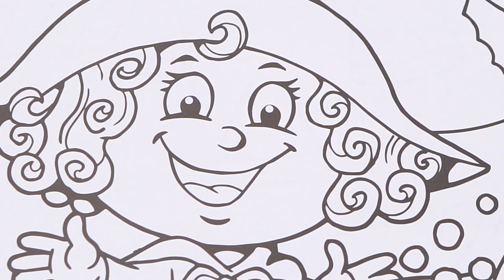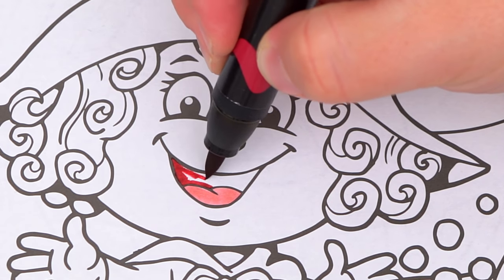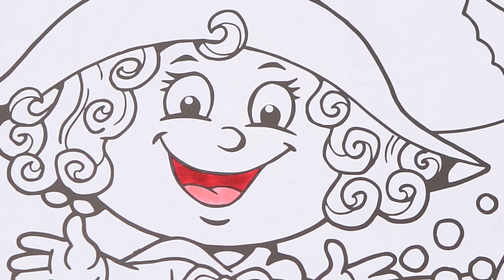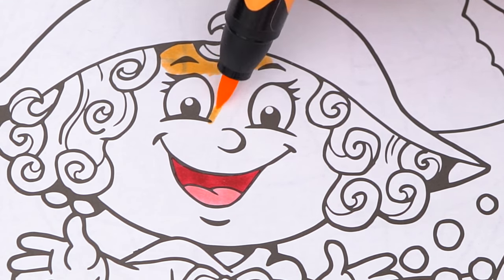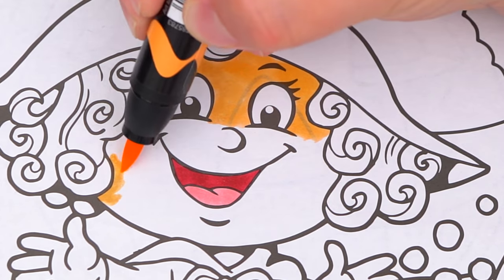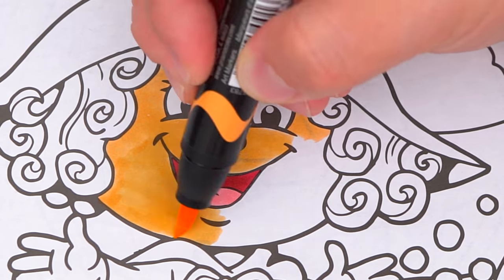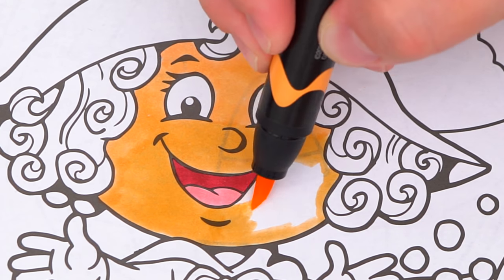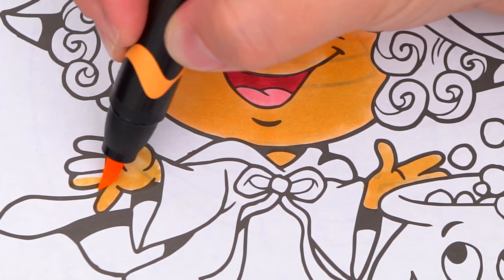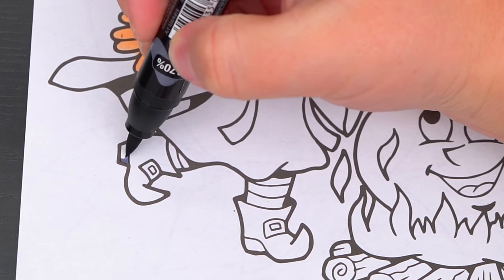Let's make the inside of her mouth pink and red. And let's make her skin a tannish peach. Let's make her outfit purple with green and yellow leggings and grey boots.